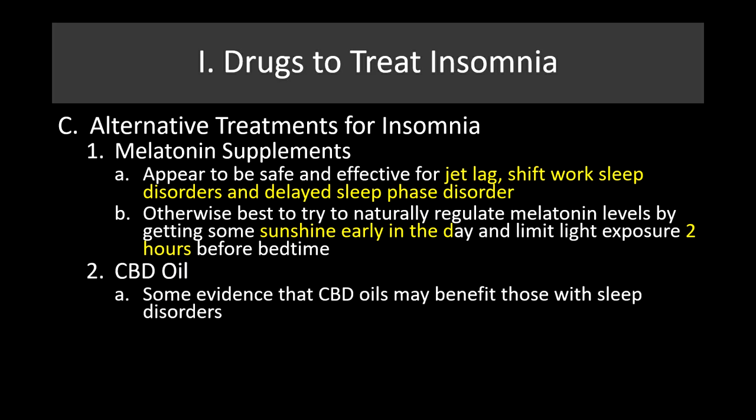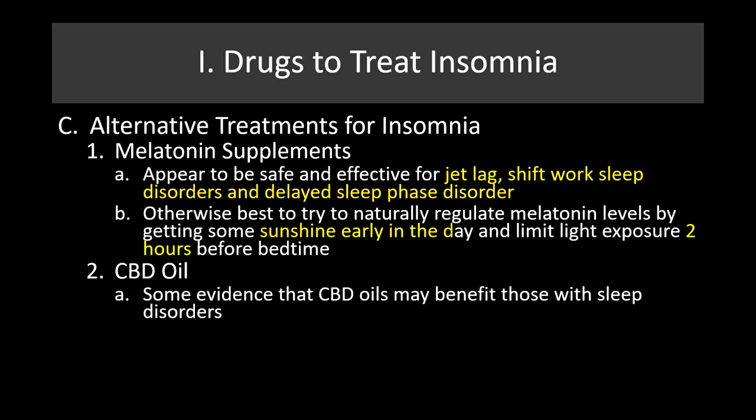CBD oils — there is some evidence that they may benefit those with sleep disorders. There is emerging evidence for the efficacy of using CBD oils to treat anxiety, which is a common cause of insomnia. It may be that CBD oils are effective in treating anxiety, which then alleviates the insomnia.